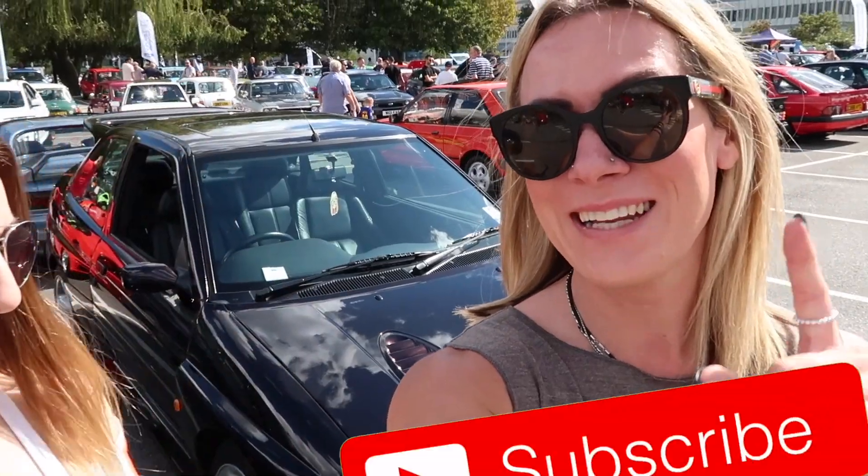A huge thank you to Katie for joining me today and showing me around her car — really appreciate it, darling, always good to see you. I hope you've enjoyed the video; if you have, like, subscribe and let us know what you think in the comments. Cheers guys!